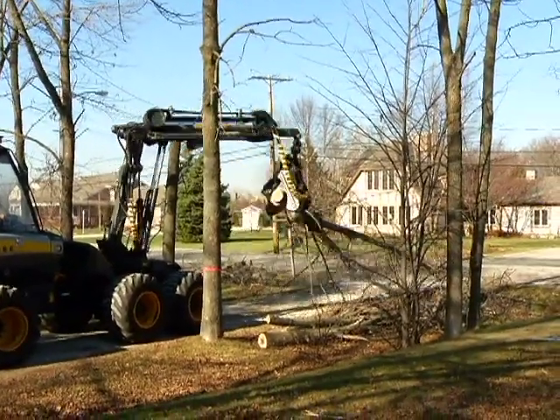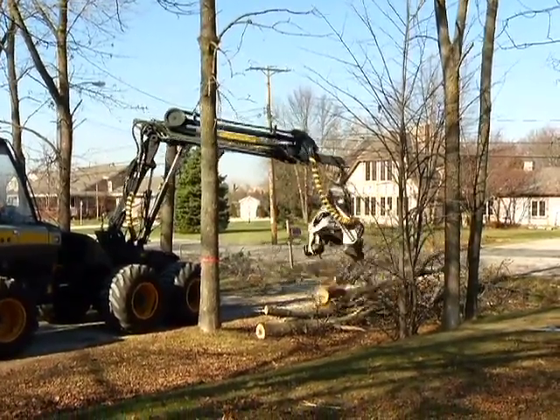Emerald Ash Borer is unfortunately 100% fatal to ash trees that are not protected. It's going to get to your ash trees in the cities if it's not already there. One of the side effects of the Dutch Elm Disease dieback in the 60s and 70s was that a lot of ash was planted in communities, so Emerald Ash Borer is going to have a dramatic impact on communities over the coming years.